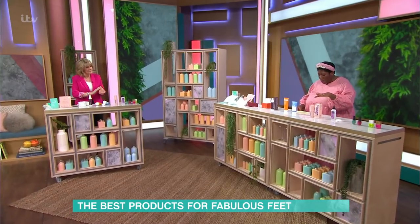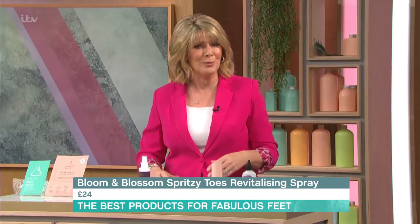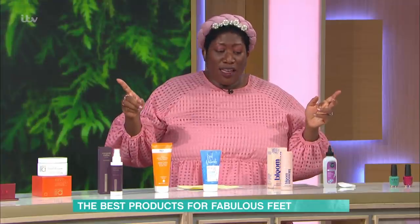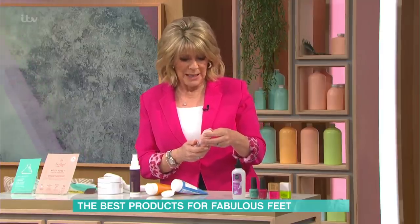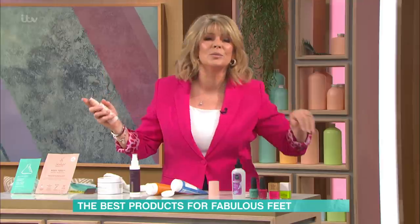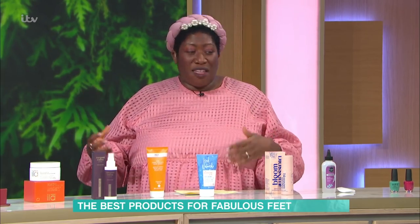And then we have Bloom and Blossom spritzy Toe Revitalising Leg and Foot Spray. This is an amazing foot spray. If you've been on the tube, travelling, or driving and your feet or legs are feeling heavy, just spritz it on. Another good trick - put it over tights. If you're feeling tired in the office, go under your desk and spritz your feet and legs. It's got mintiness, it's fresh and a bit lemony. It's uplifting. What I love about beauty is it's about the inside out - joyfulness, your spirit. All these things are just really taking care of yourself, and self-care is so important.